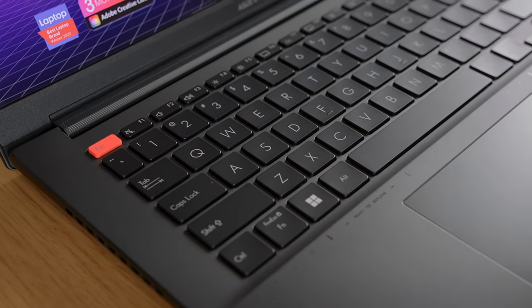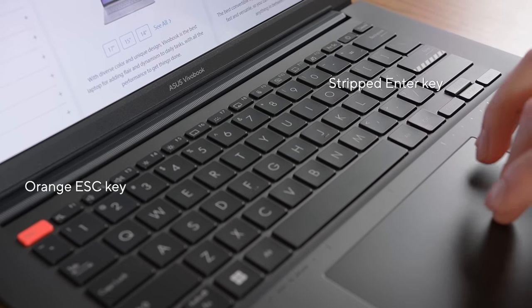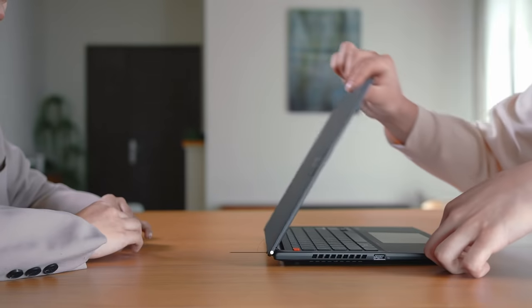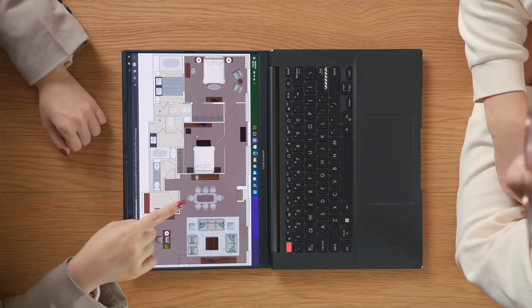Opening up the lid, you are greeted with distinctive design accents on the keyboard, including the orange escape key and striped enter key. Furthermore, the 180-degree hinge lets you use the laptop at any angle that suits you, or share your screen easily with those around.